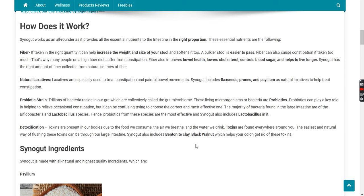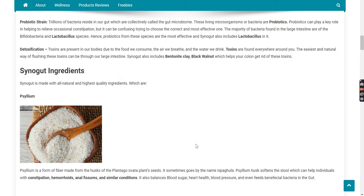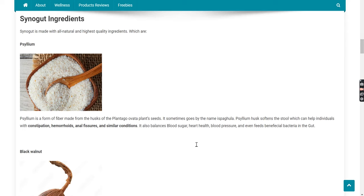Our bodies absorb toxins due to the food we consume, the air we breathe, and the water we drink. Toxins are found everywhere around you. The easiest and natural way of flushing these toxins is through our large intestine. Synega also includes bentonite clay and black walnut, which help your colon get rid of these toxins. Now let's see what goes in it.